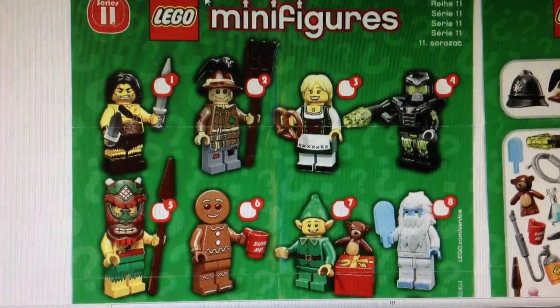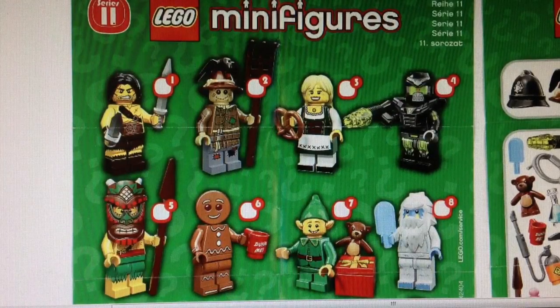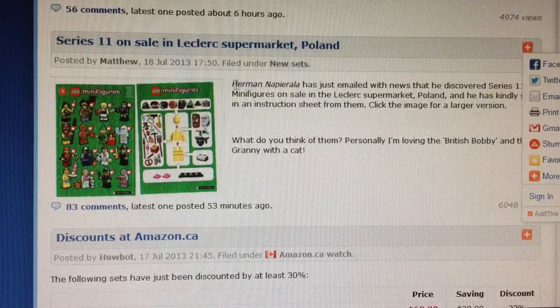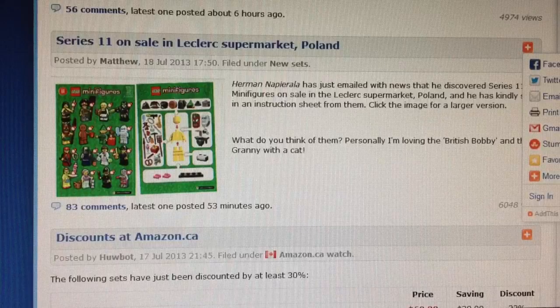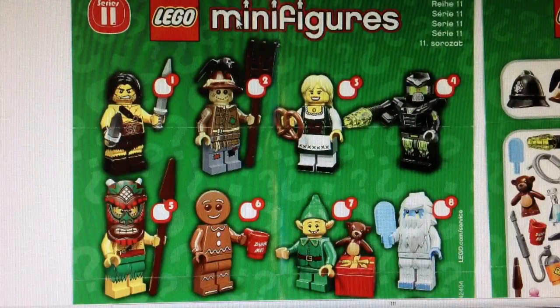Hello, Jessica Drewericks back for another video. Thursday we got the Series 11 minifigure pics, and they were provided from Brickset by Herman Napurilia — I cannot pronounce the last part — but he lives in Poland and he found them on sale in Lechklerk Supermarket. So thank you Herman for posting these pictures, because they're really good quality pictures, and the first pictures we got of the whole series.